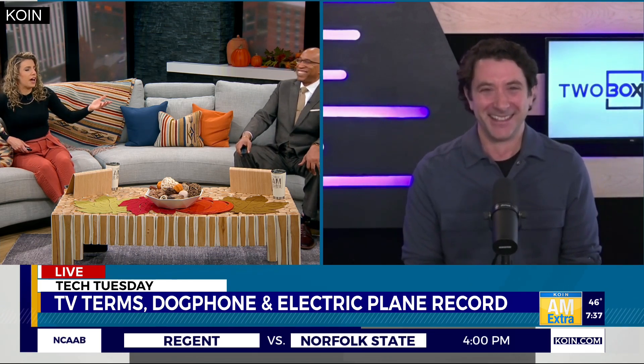Usually when I go look for a TV, it's like, 'Oh, that looks good, I think I'll get it.' They all look better than the TV I have. But Greg, I've heard that Black Friday isn't always the best time of year to buy a TV — can you weigh in on this debate?